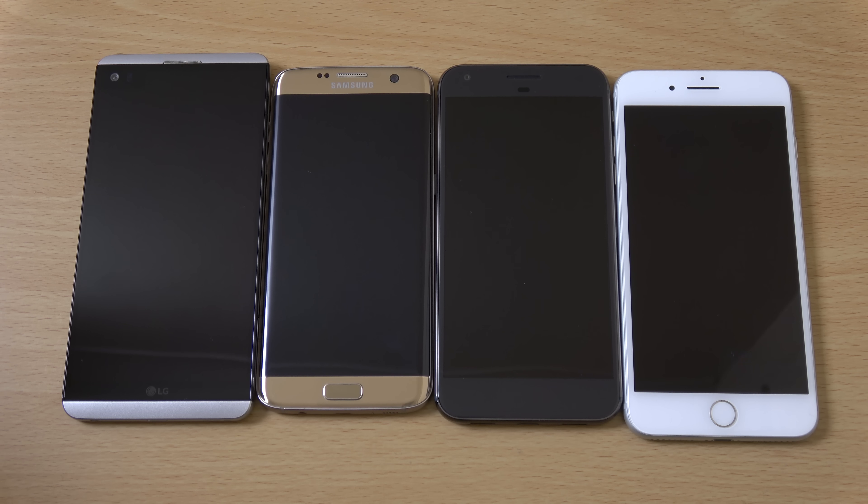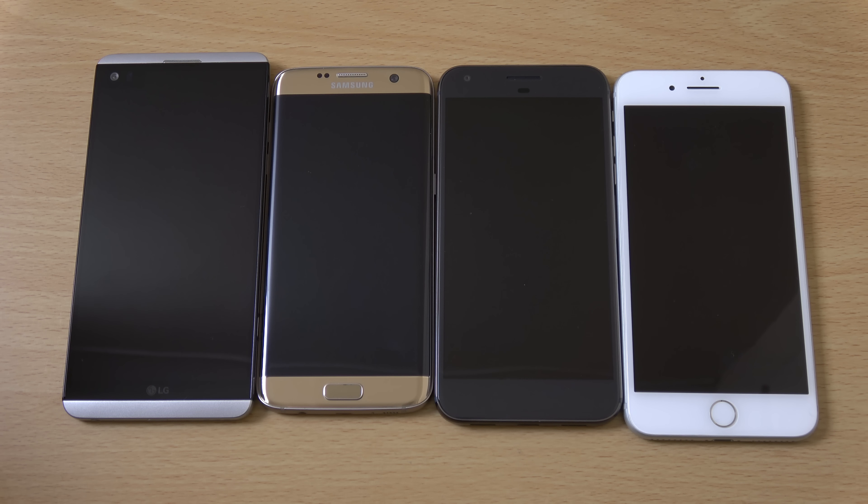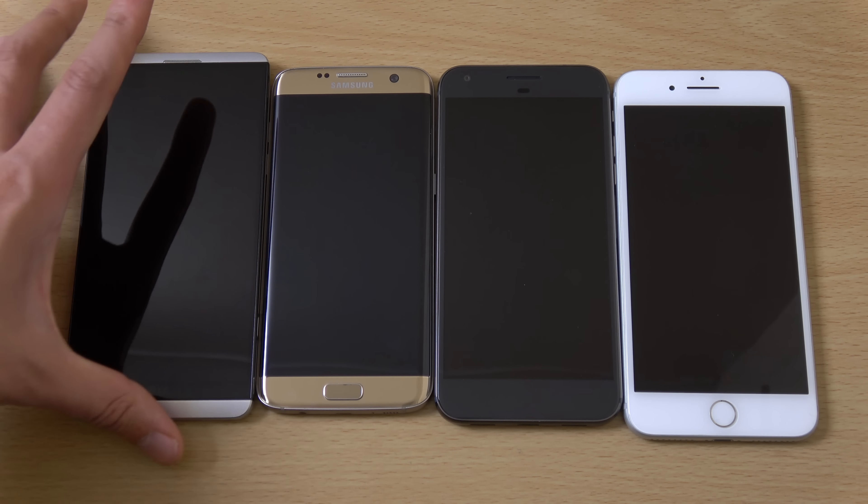Hey guys, so I just wanted to do a quick little comparison here of some Android Nougat devices as well as the iPhone 7 on its latest software. We have Android Nougat 7.0 official on the S7 Edge, LG V20, and Google Pixel XL. I wanted to compare the speed and the day-to-day software experience because they do offer quite a different experience on all of them, and you need to factor this in when you're thinking about buying a high-end phone.